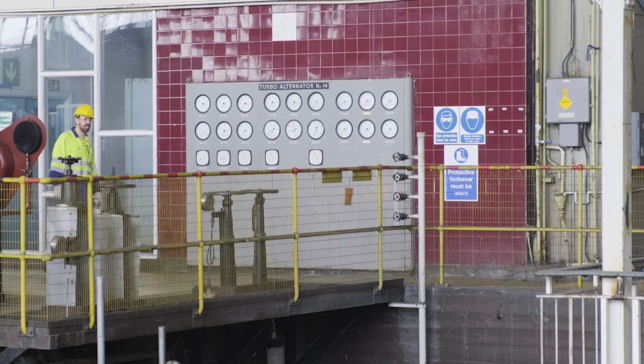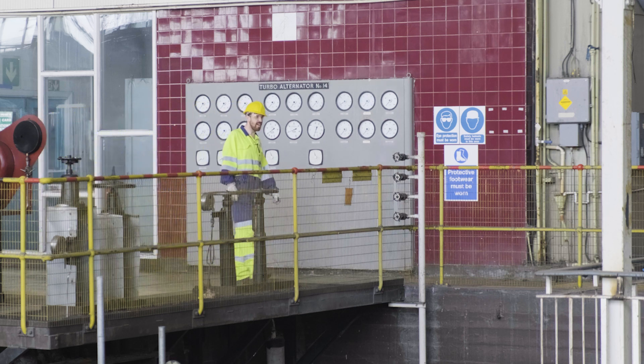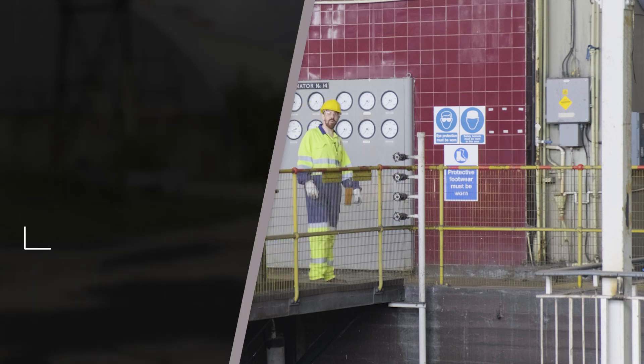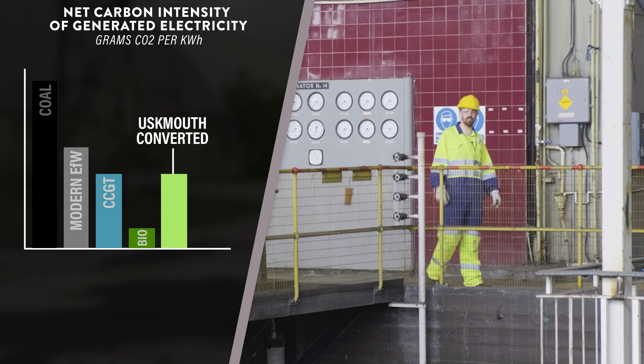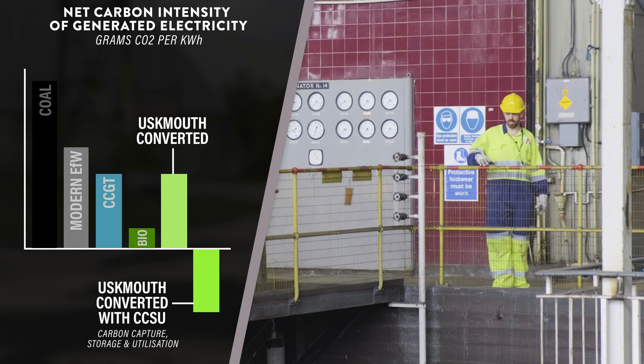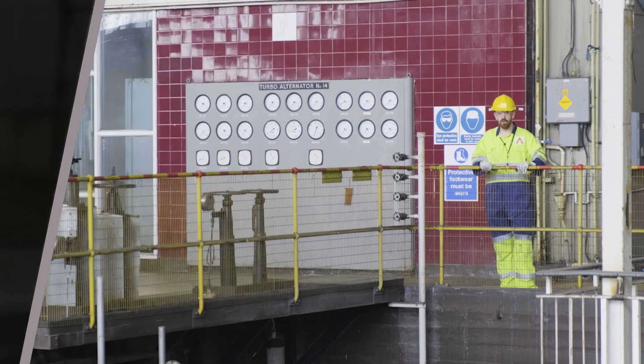Overall, the generated electrical efficiency of the converted station will be 36.55 percent, making it the most efficient electricity generator using waste fuels in the world. In this way, we can take waste that would otherwise be destined for landfill or incineration and produce much-needed electricity for South Wales in the most efficient process available.